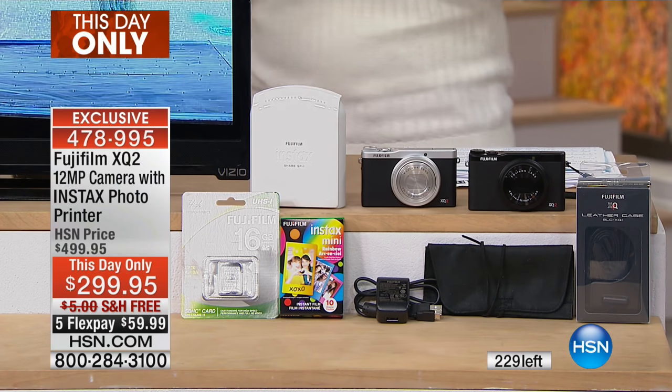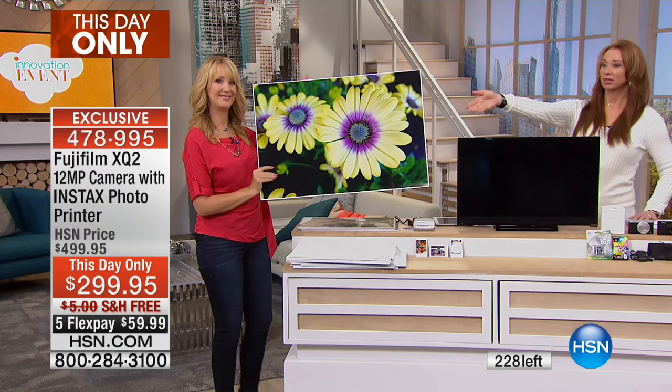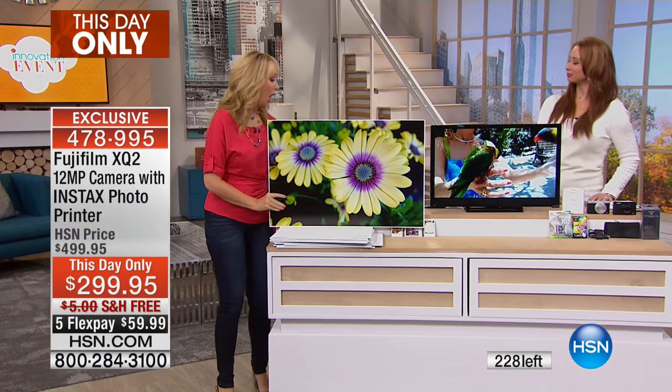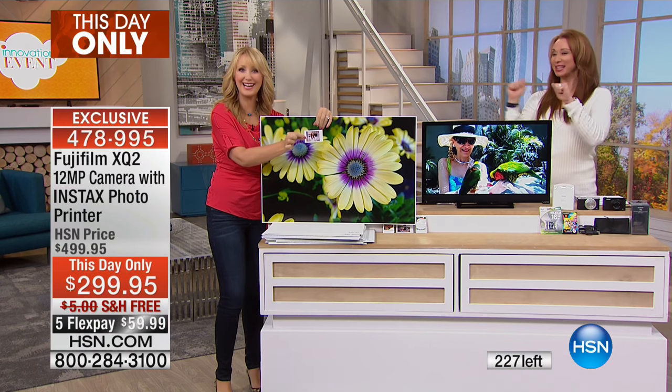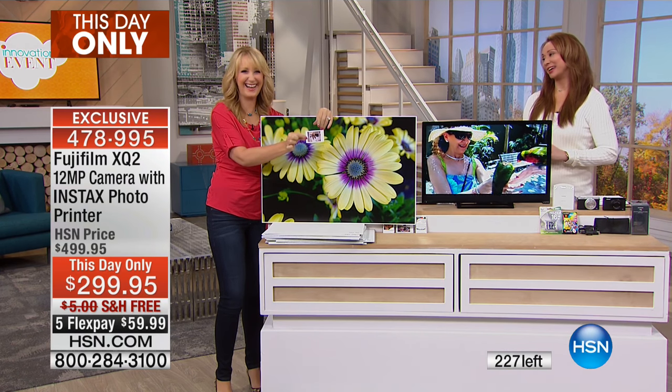Final 229 remaining — remember, that price is only good for this hour. A picture's worth a thousand words, isn't it? And the picture of Shannon that we printed out, because it comes with that wireless printer — she looks gorgeous. Thank you, Lori.